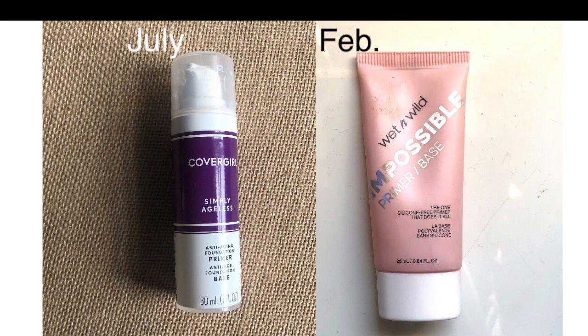Face primers — last time I had one, which was the CoverGirl one, and now I still have one, which is the Wet and Wild one. I just switched to a different brand. I don't think face primers are necessarily crucial in my collection, but I like using them. I really enjoy the Impossible Primer by Wet and Wild — there's something about it I really like, and I'd probably repurchase it again.